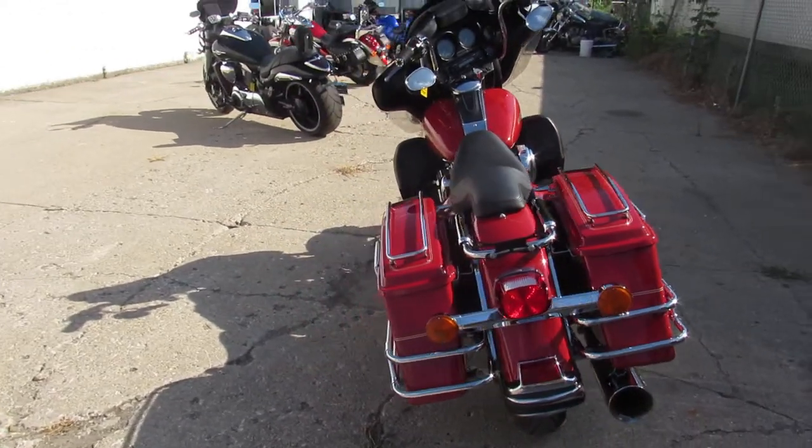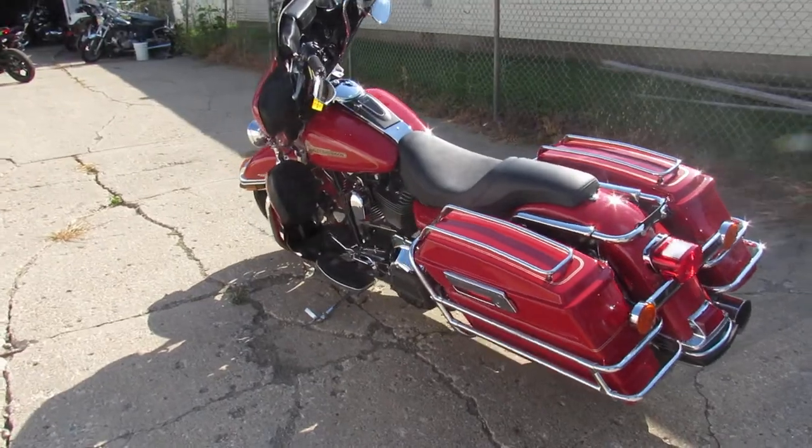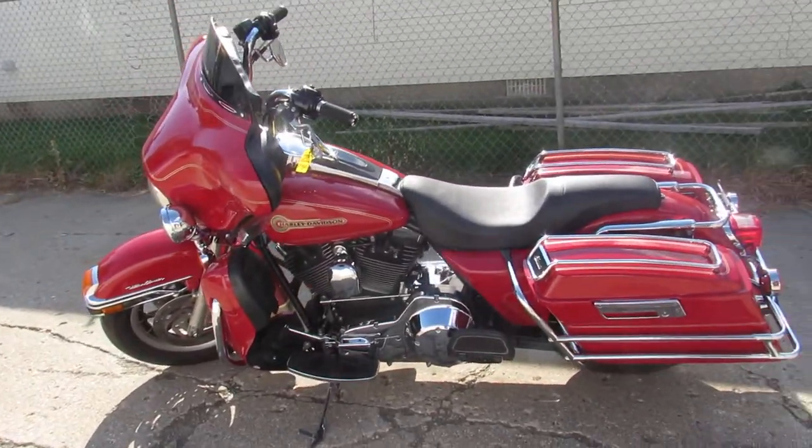Buy it with confidence — it's a 2005 Ultra Classic, only $7,999. Give us a call, we'll get it done. 810-648-9500.